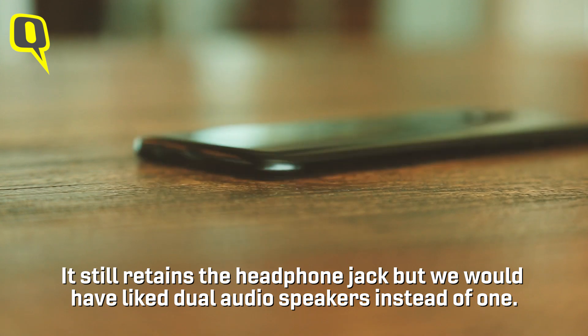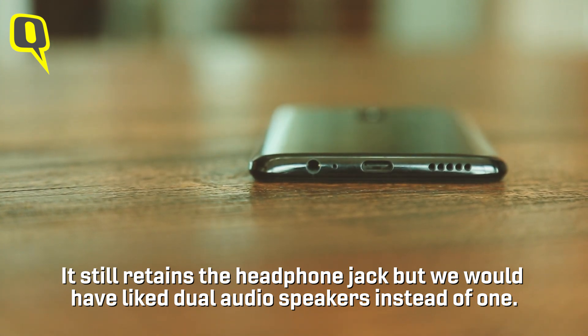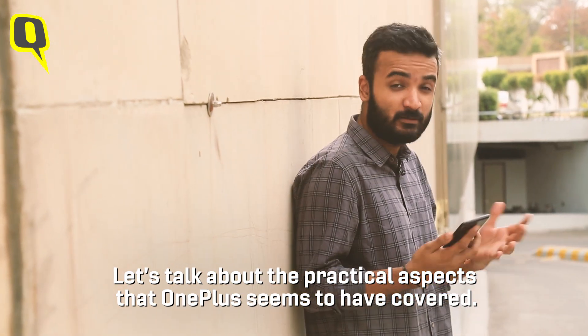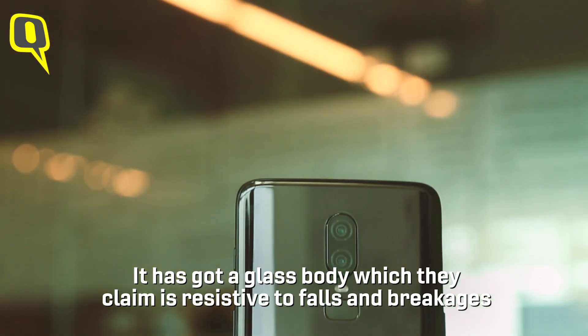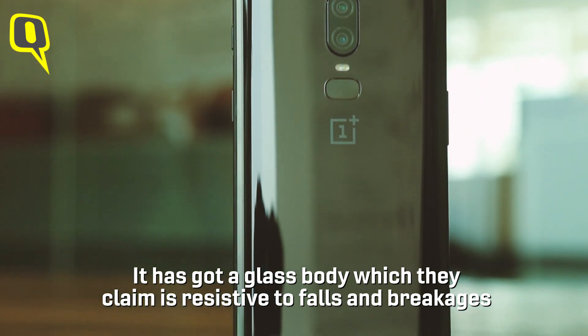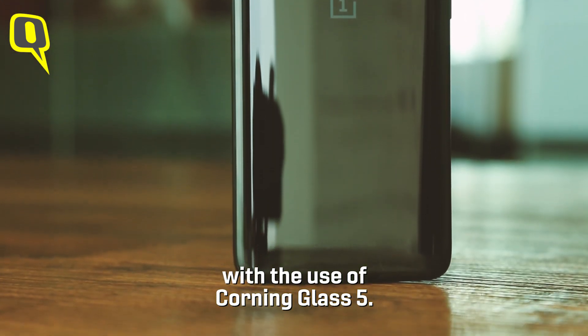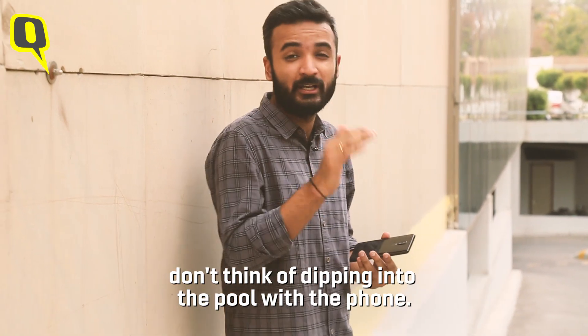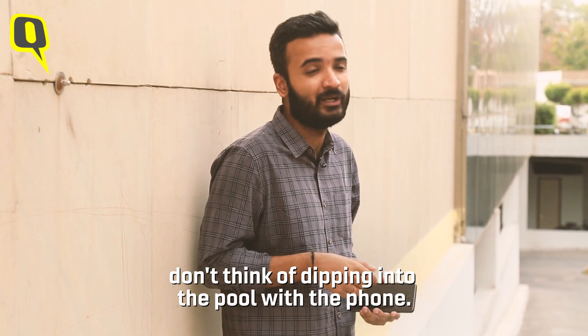It still retains the headphone jack, but we would have liked dual audio speakers instead of one. On the practical side, it has a glass body which OnePlus claims is resistant to falls and breakages — though I'm not entirely sure, even though they say it's Corning Glass 5. It's also a little more water resistant, but they still say don't dip it in a pool.